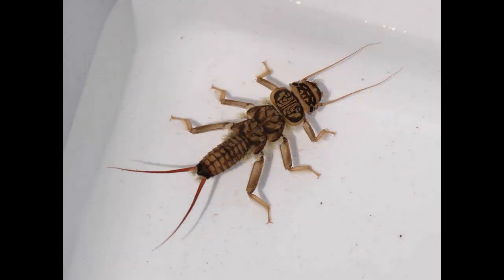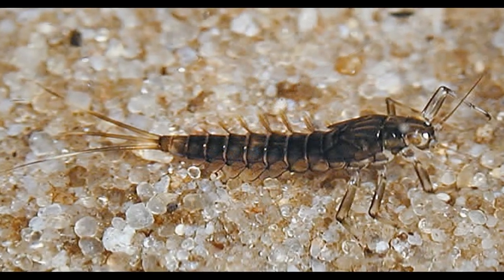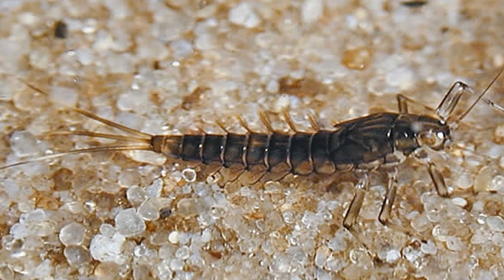Here are a few of the many insects found in our streams. Just to whet your appetite, here are some photos of a few stoneflies and mayflies.